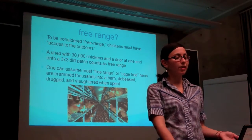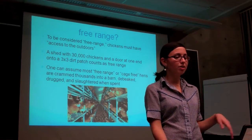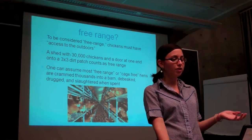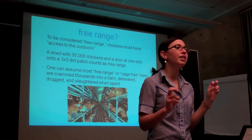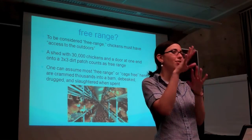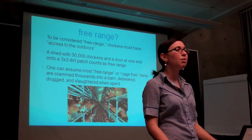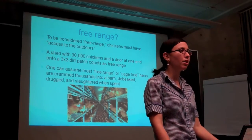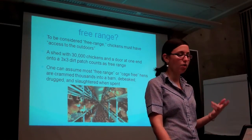To be considered free-range, chickens raised for meat must have access to the outdoors with no actual space specifications. So a shed with 30,000 chickens and a small door on one end that opens onto a tiny dirt patch can count as free-range. The USDA doesn't even have a definition of free-range for laying hens — they rely on producer testimonials. This is a picture of a cage-free farm, and it's true the chickens aren't in cages, but it's not what most people imagine when they see 'cage-free' or 'humane' with pictures of rolling green fields. There are egg farms in this area that actually keep their hens outdoors in reasonable conditions, but you have to do thorough research and find third-party certified free-range or humane. Unless you do that research, you can pretty well assume that most free-range or cage-free eggs are crammed thousands to a barn, de-beaked, drugged, and slaughtered when spent.